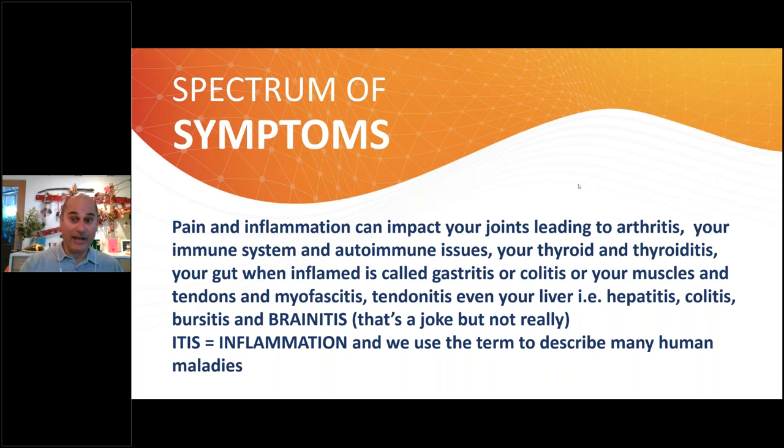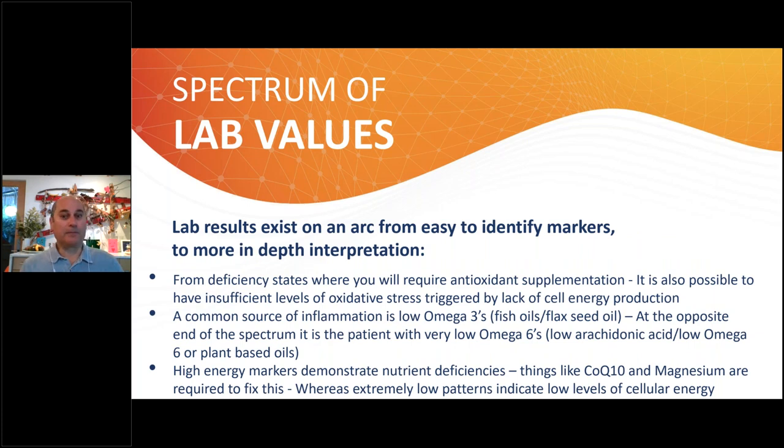Any kind of '-itis' — from hepatitis to colitis — and my joke is there's no 'brain-itis,' but there should be, because some people have inflamed brains, which can be an underlying cause for depression and anxiety. Like that patient I showed you with the astronomically high alpha-ketoglutarate: it's an acid that makes you very acidic and can cause major problems with your neurological system.